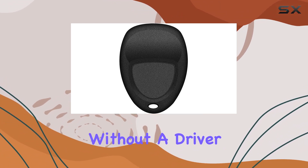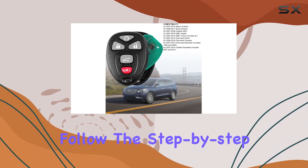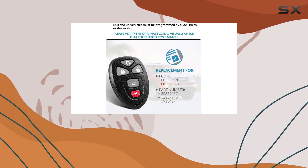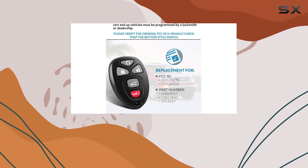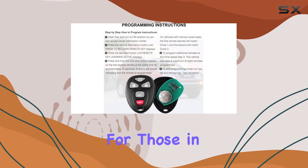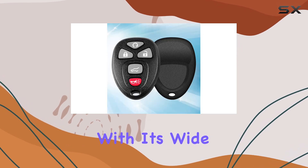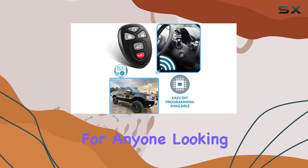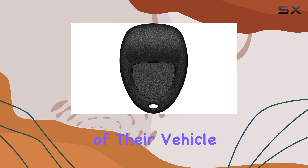For those without a driver information center, simply follow the step-by-step instructions provided and you'll be ready to roll in no time. In conclusion, the iKeyOption 5-button Keyless Entry Remote Control Key Fob is a reliable, affordable solution for those in need of a replacement. With its wide compatibility, easy programming, and quality assurance, it's a no-brainer for anyone looking to regain control of their vehicle access.